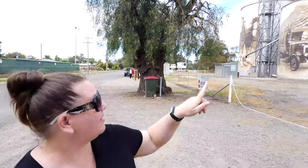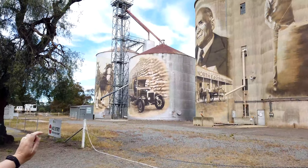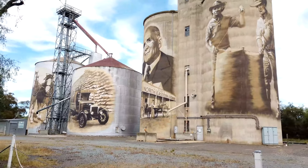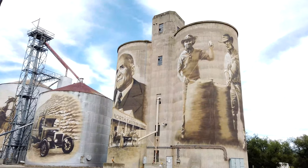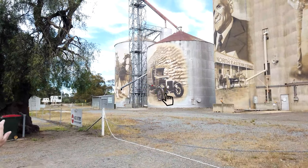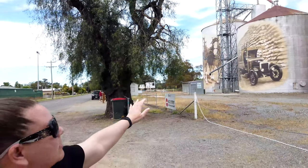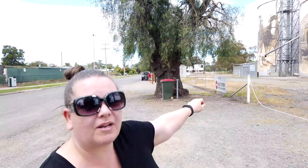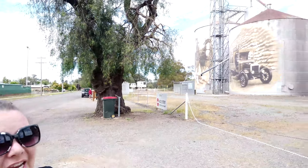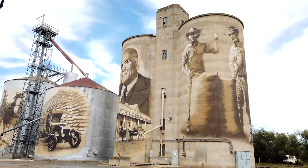So now we're in St James. This silo art - the first one was painted and it's in tribute to Mr Coles, who opened his first Coles store here in St James. The other ones are the shearers, the Clydesdales on the end, and then the transition into machinery, into vehicles. St James was one of the last train stops or train stations in this area, so everything had to be transported to and from here.